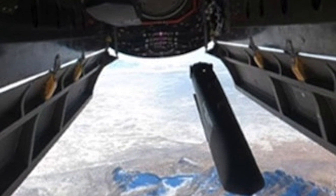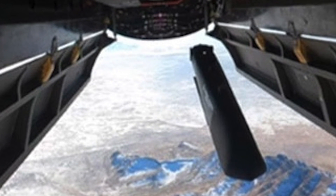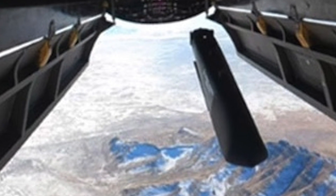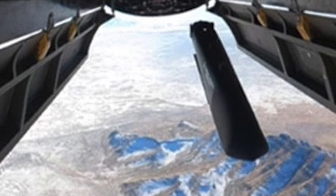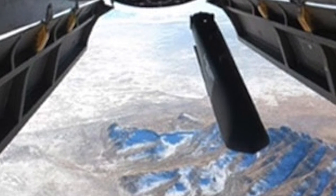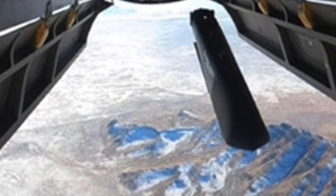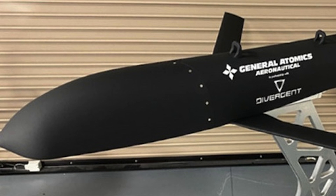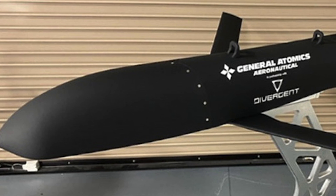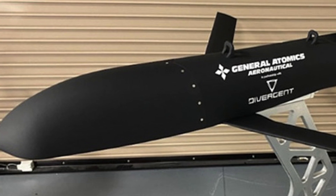The MQ-20 has an internal weapons bay capacity of 3,500 pounds or 1,600 kilograms, a cruise speed of 402 miles per hour or 648 kilometers per hour, an endurance of 18 hours, and a service ceiling of 50,000 feet. The company announced that the airframe was exclusively constructed using additive manufacturing and was specifically designed to meet the captive carriage and ejection loads of the MQ-20.